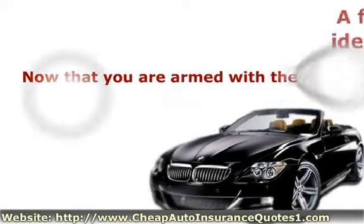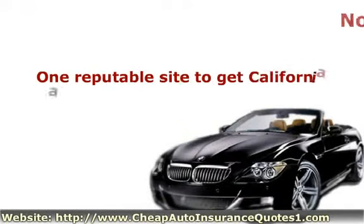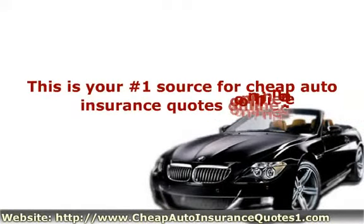Now that you're armed with the right information, it is time to start gathering quotes. One reputable site to get California auto insurance can be found at www.cheapautoinsurancequotes1.com. This is your number one source for cheap auto insurance quotes online.